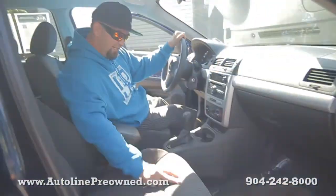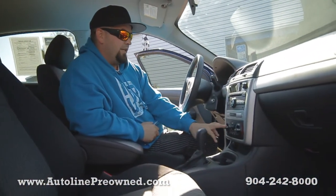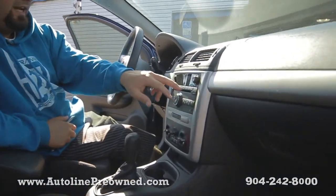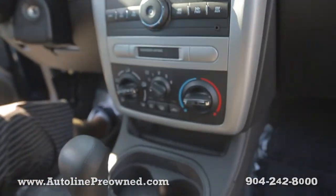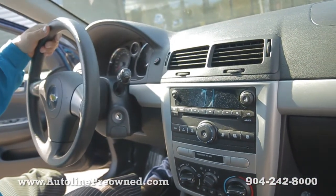Gas saver, 33 miles a gallon, gray cloth interior, automatic transmission, climate control settings, auxiliary port, in-dash CD player, power windows, power door locks and power mirrors. Altogether it's an extremely clean little gas saver vehicle.